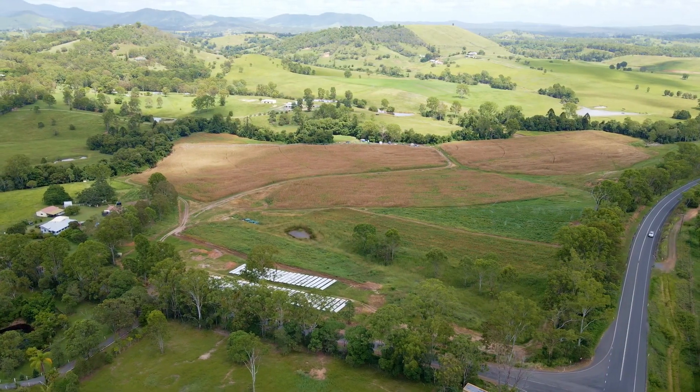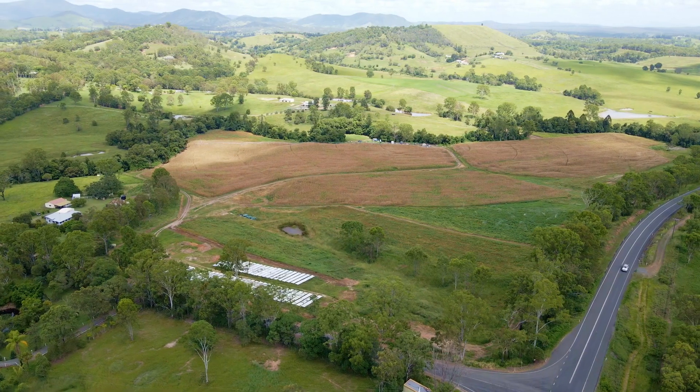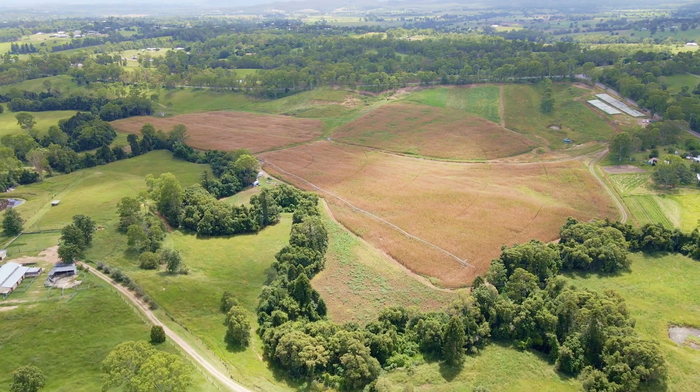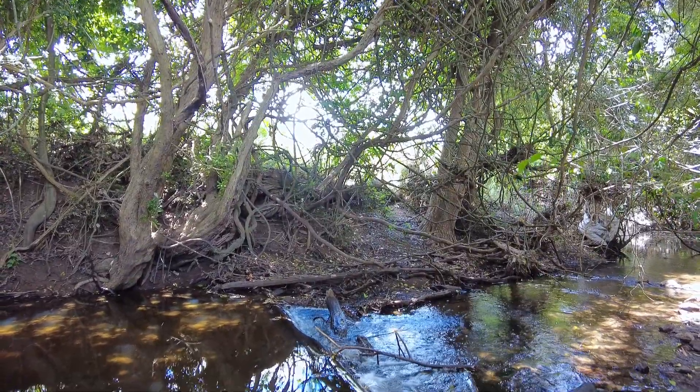While this 63 acre property has long frontage to Calico Creek, there is also a 70 megalitre water allocation from the Pike Creek Mary River irrigation pipeline.